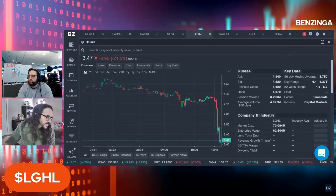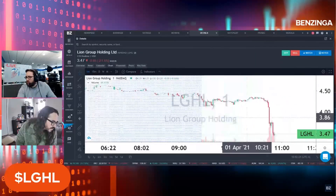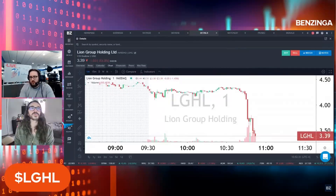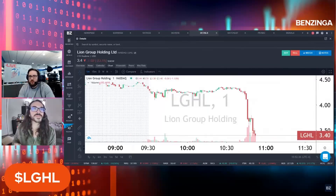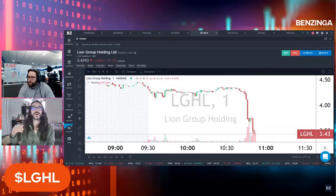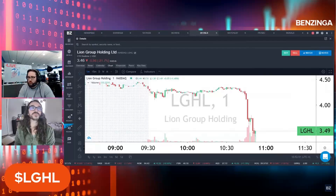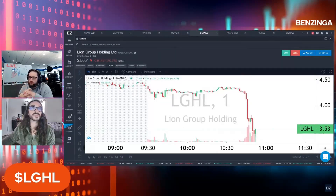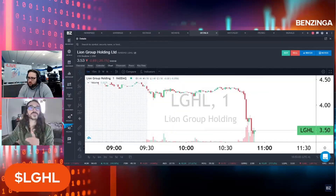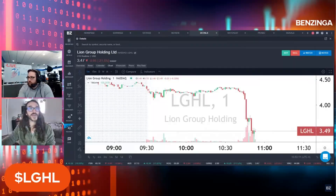The other one was Lion Group Holdings, ticker LGHL. There had been some chatter that this had some kind of digital asset exposure. We reached out and they said that is not the case — quote, 'the company is not involved in the NFT space at this time.' This one was more of a slow burn. GreenPro started moving right away when we reported it. Lion Group kind of ticked lower at first, and then once it broke the $4.20 level, especially the $4.00 level, that's when the downside really started getting intensified.